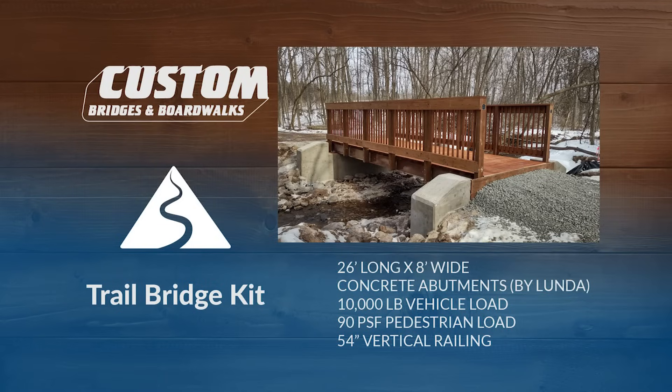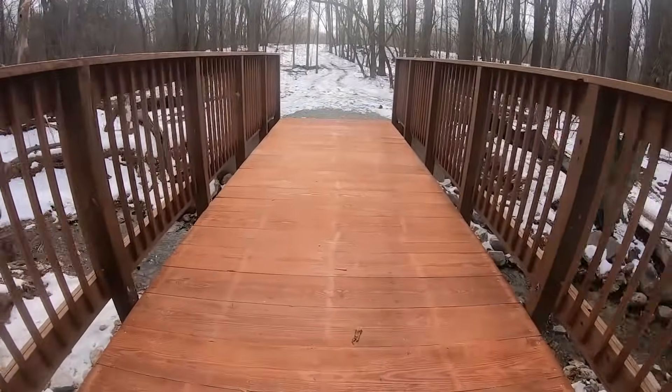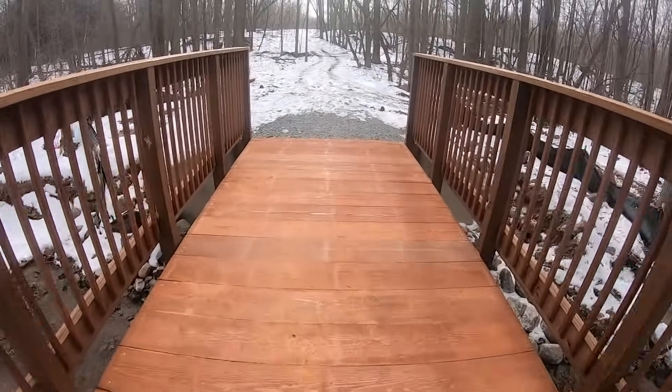The first bridge is 26 feet long and 8 feet wide, and like all of the bridges, placed on new concrete abutments designed by Ayers and constructed by Lunda. All of these bridges are designed to hold a 10,000 pound vehicle load and feature a 54-inch vertical spindle railing.